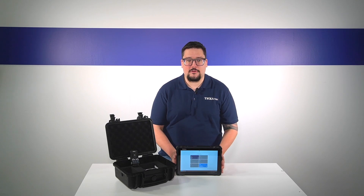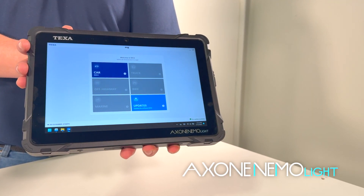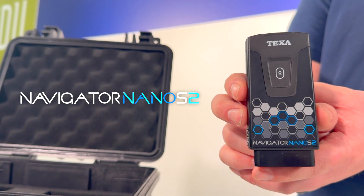Hello everyone, this is Chris with TEXA. Today we have our new Ixone NEMO Lite car package. With this car package you'll have our new Ixone NEMO Lite tablet, the rugged carrying case, and our Navigator Nano S2.